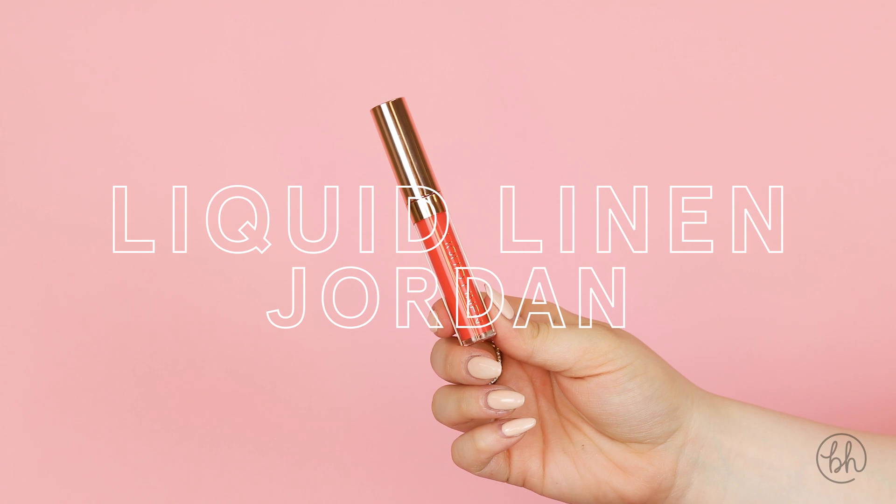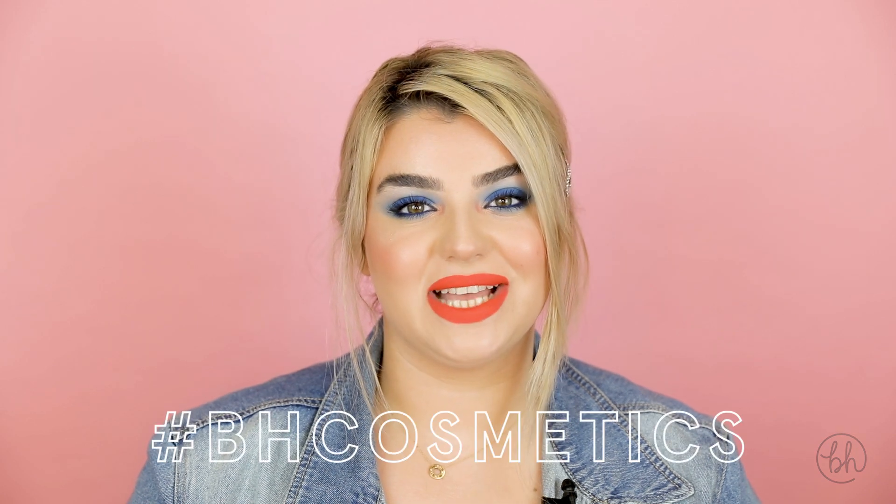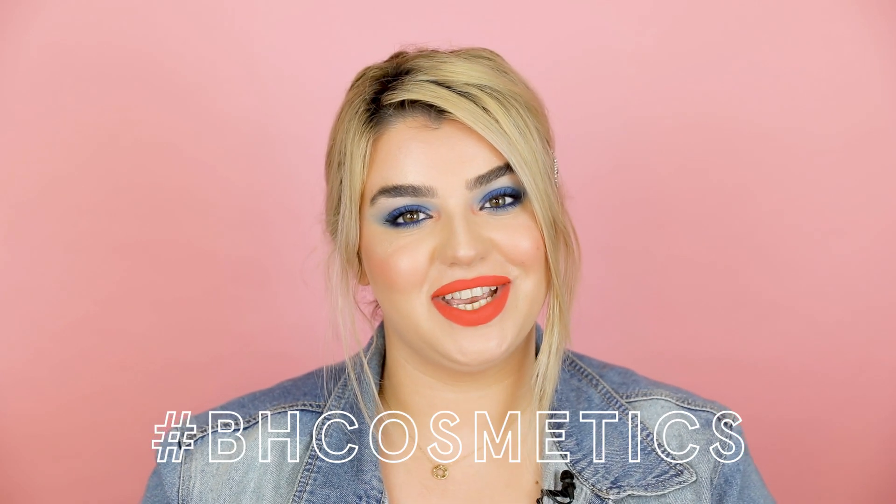Lastly, I'm going to apply our liquid linen in the shade Jordan. And here we have the final look using the newly launched Beautiful in Barcelona palette. Don't forget to hashtag BH Cosmetics so we can see your creations. We'll see you next time.